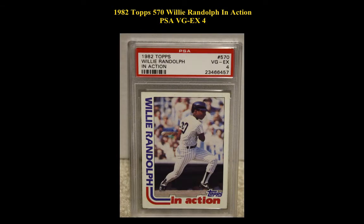1982 Topps No. 570 Willie Randolph In Action, PSA Very Good Excellent 4. For cards in this video or other cards you may be interested in, please visit CollectorsCorner.com.